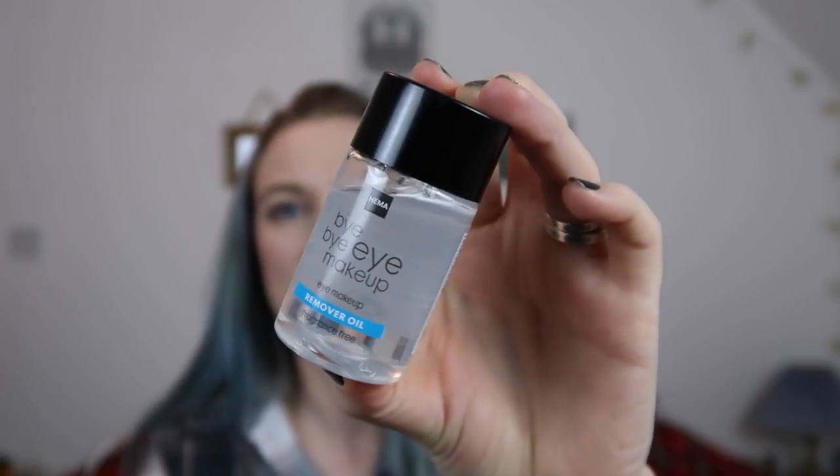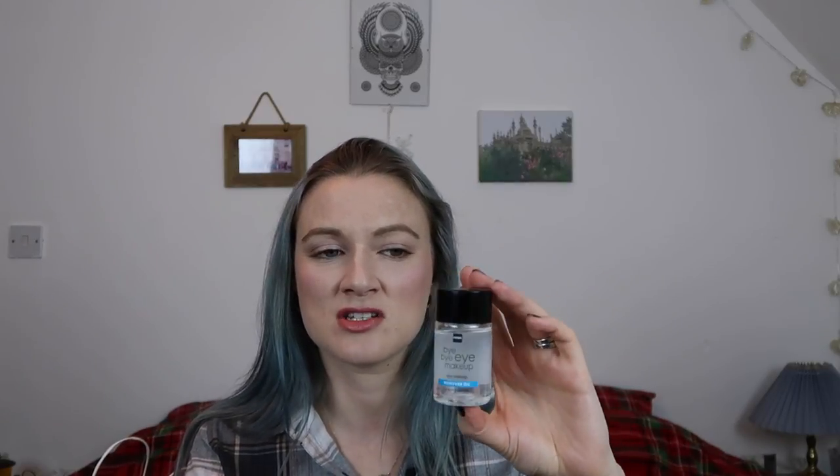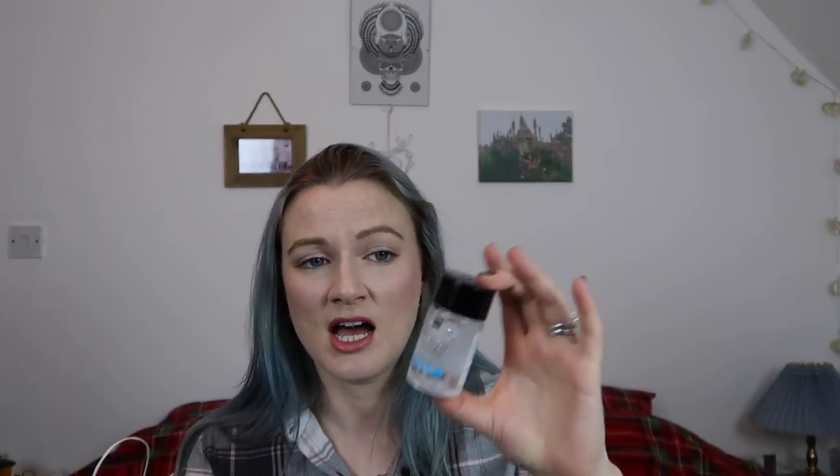Something else is the 'Bye Bye' eye makeup remover oil. I just got a little version of this because I wasn't sure how it would perform. It's fragrance-free and it actually works really, really well — I was quite surprised. Hema is also online, which I discovered through Twitter, so I'd likely pick this up again. I prefer using a balm to take off my makeup, but I'd forgotten mine while traveling. This stuff worked brilliantly — even took off my waterproof mascara. You just leave it on your eye for a few minutes and then swipe away.